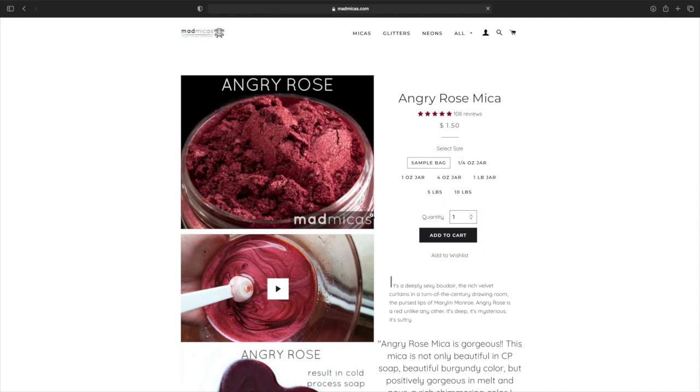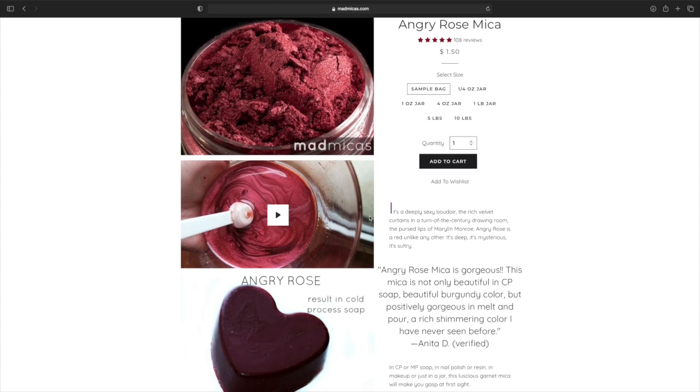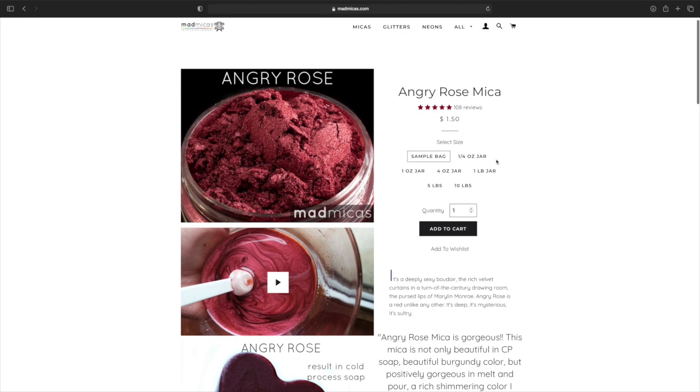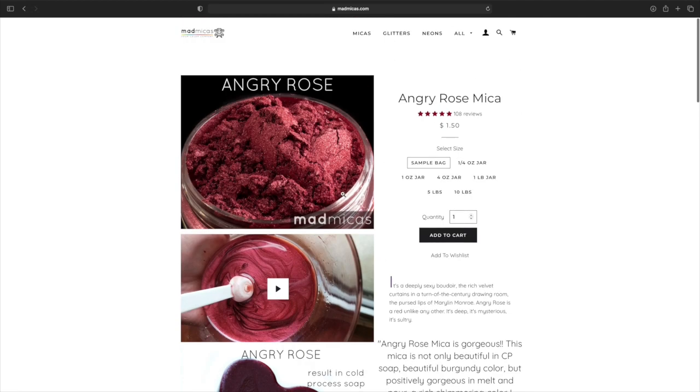We have Angry Rose. Wow, that is gorgeous. They have a video right here that you can watch, and it shows you a picture of the soap process — but that is gorgeous. Same prices occur. We have a quote right here, and then you should check all this information there.